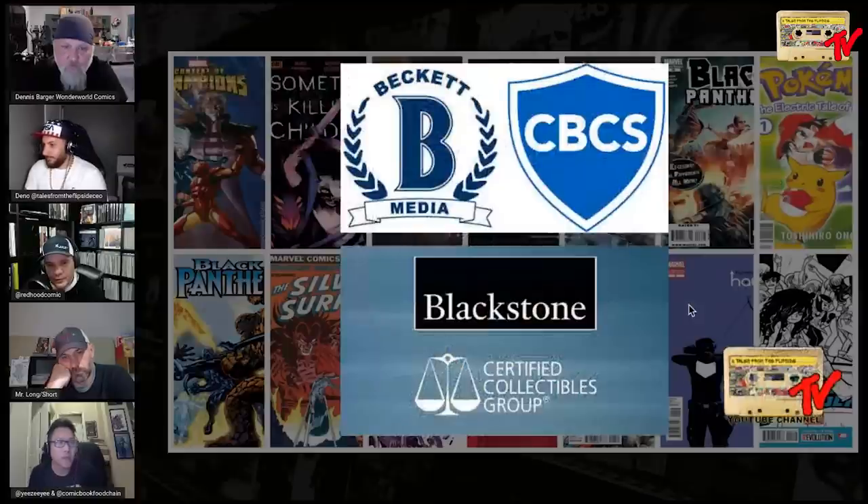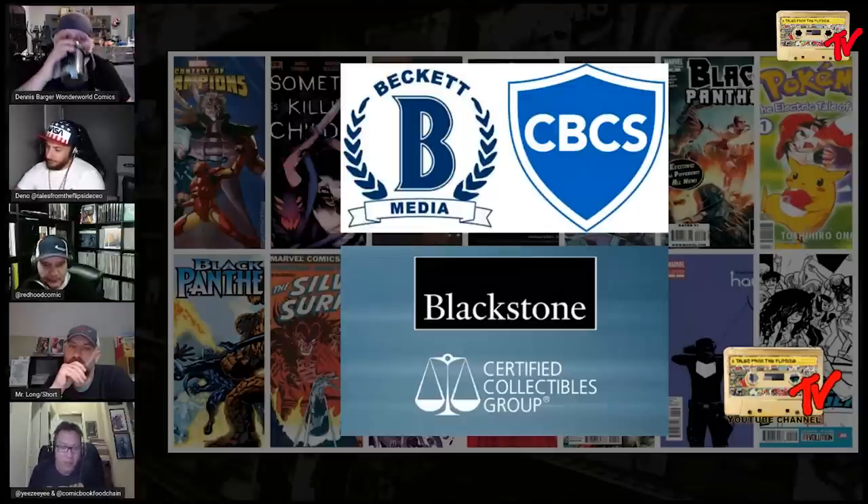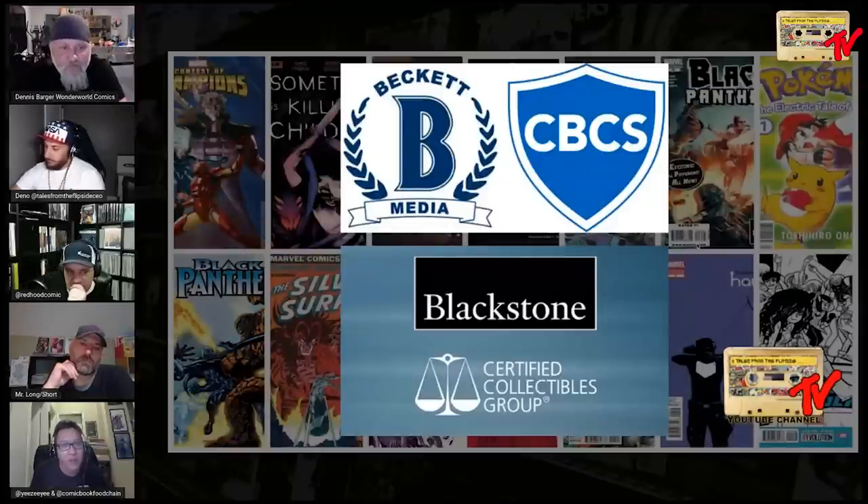The first thing I want to mention is that Beckett is currently owned by CBCS, and recently Blackstone has purchased CGC. I thought that was kind of interesting — two different big major companies buying into something that affects us in collectibles and grading comics.